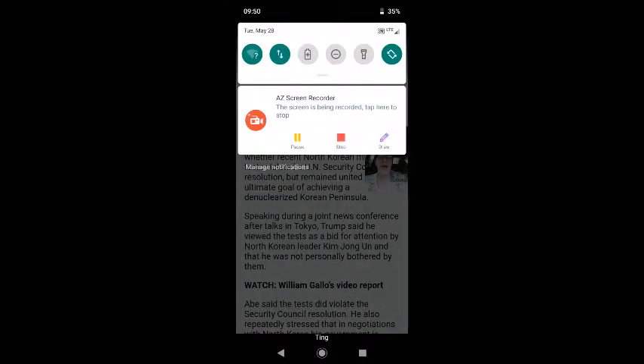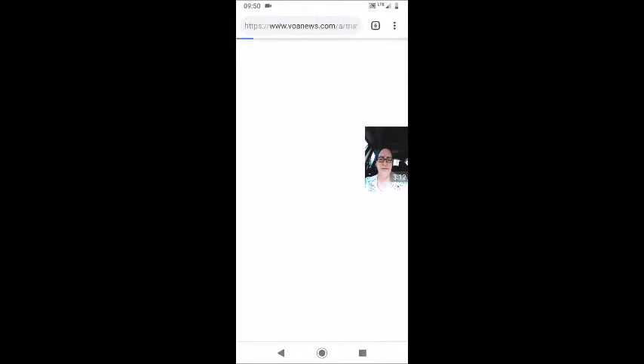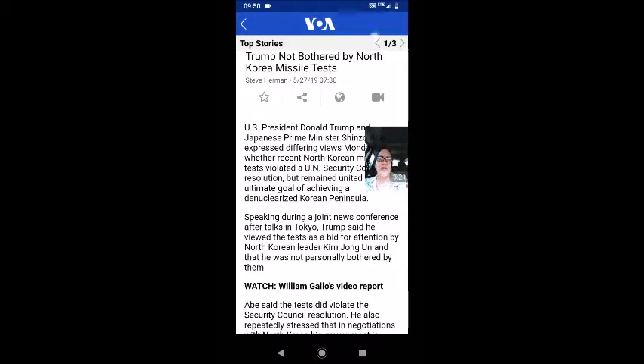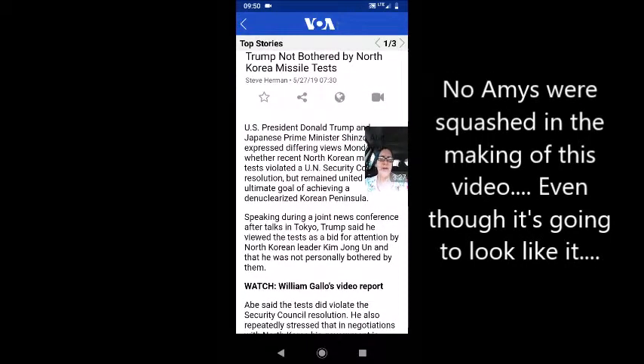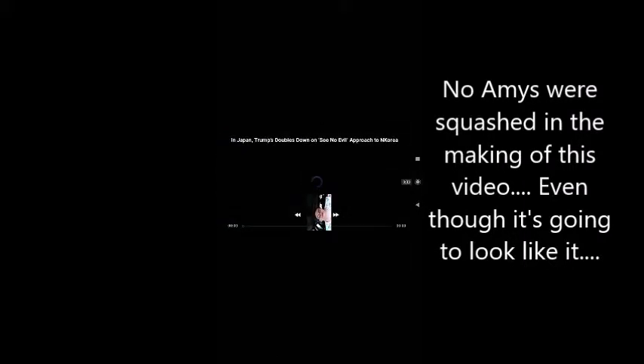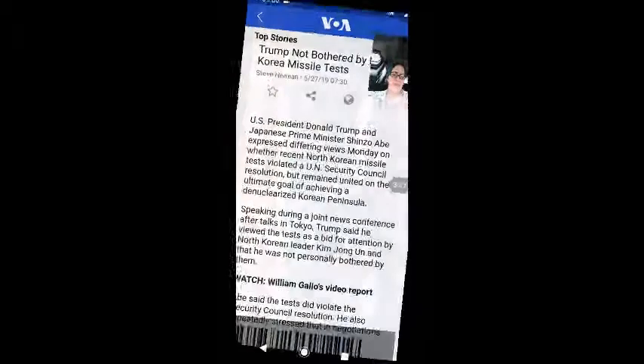I think this world button here is going to let me change my language — let me click on it and see. It actually takes me to the website that has the news article, so the world button gives me the internet. The video button here is going to pop open the video, though it's going to force me to switch the layout of my phone. It's going to start to play the video — I'm going to stop it and go back out. Just a short three-minute video about something I might be interested in.